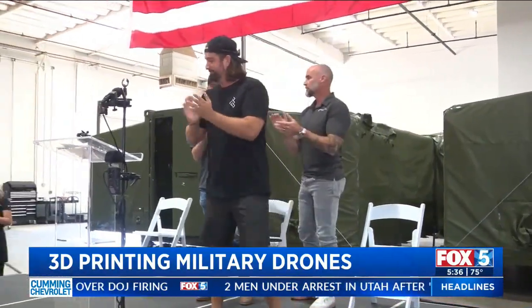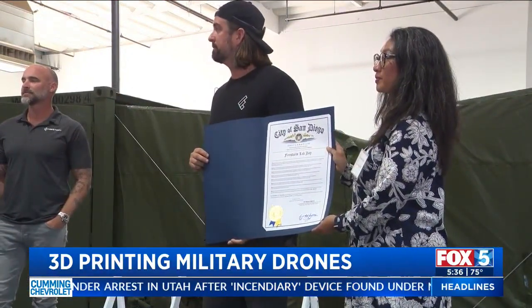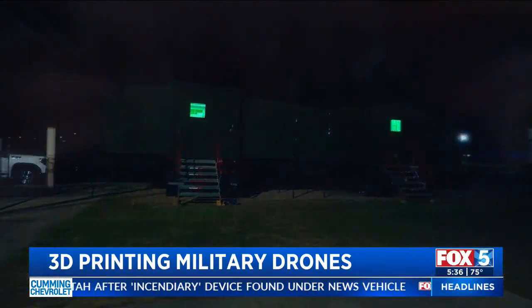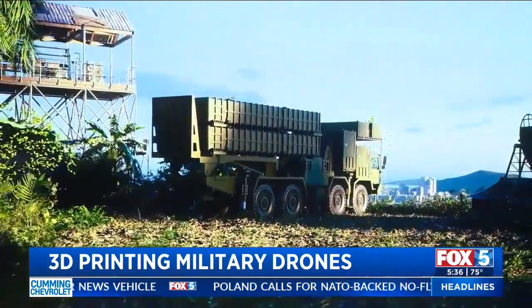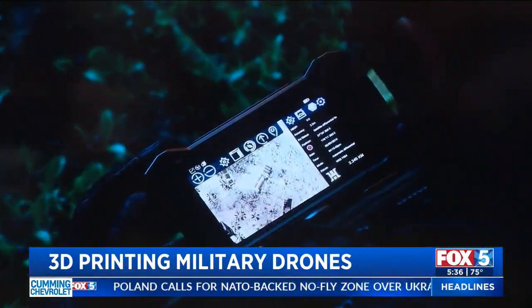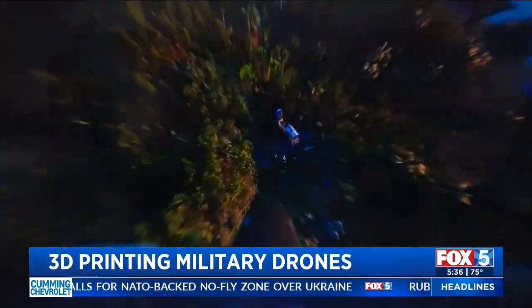Today's ribbon cutting drew defense leaders, investors, and representatives from state and local government, all taking a first look inside Firestorm's new manufacturing facility. Meiji says this initiative will help those serving our country while adding about a hundred jobs to San Diego by the end of the year.